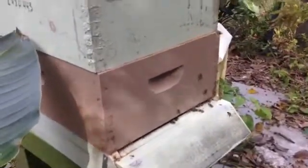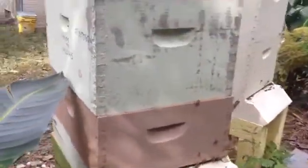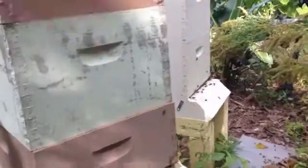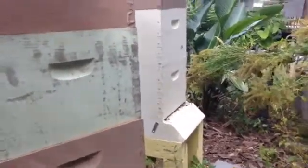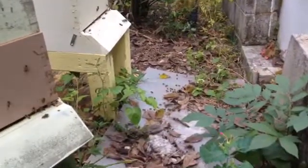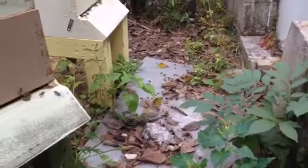These bees are going nuts — they are flying everywhere. They're coming in with loads of pollen. They're just thick at every hive and they're really going at it. Down on the ground you can see...